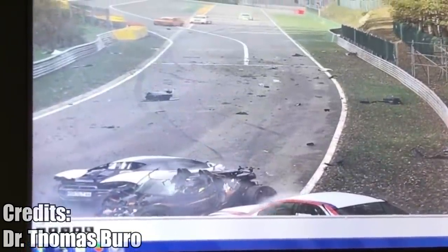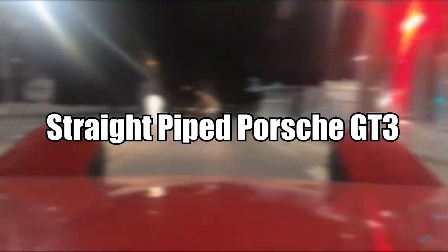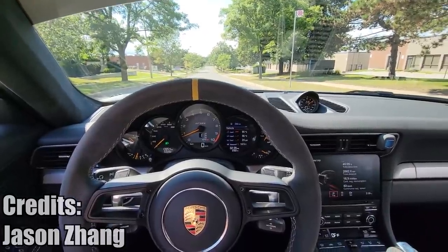Only the BMW driver who had an open helmet got some glass in his face, but is now fine. In case you ever wondered how it's like to drive a straight-piped Porsche GT3 RS with one hand, here is a good video.